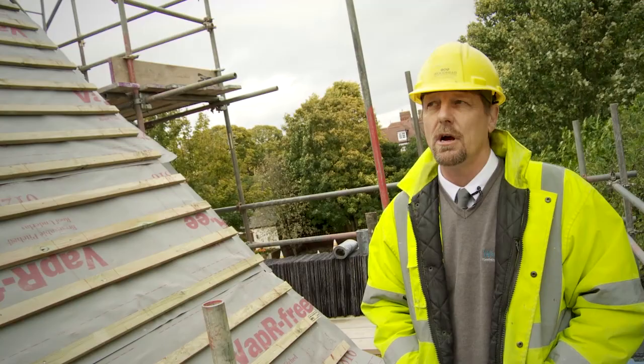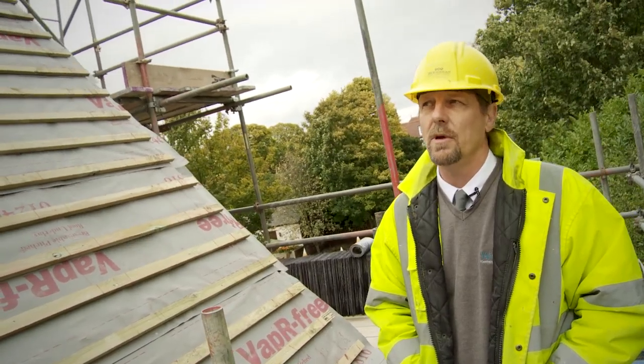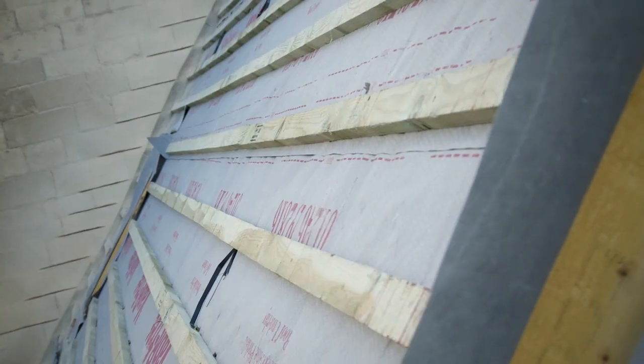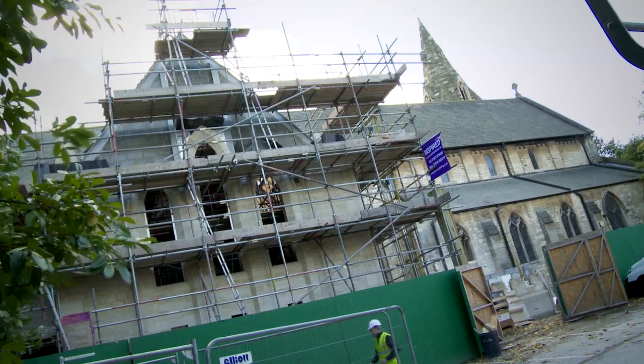Here we are on the east side of the new roof to the main building. As you can see, we've already felted this. We've got the tile battens on, ready for the slating to start at any time.